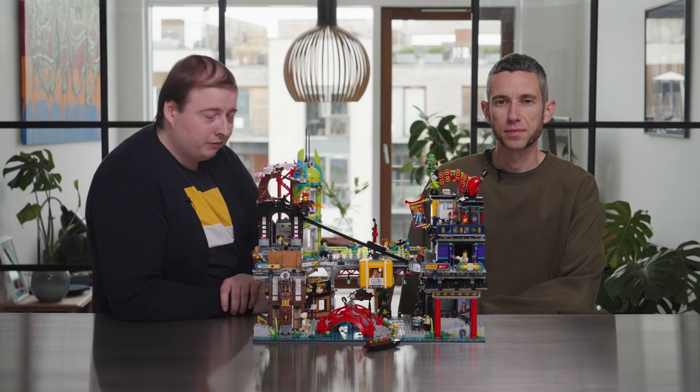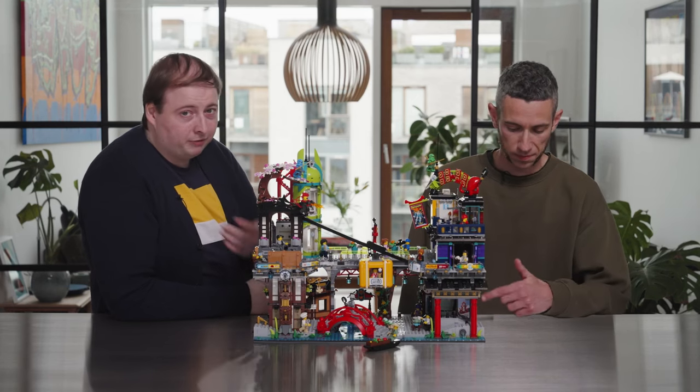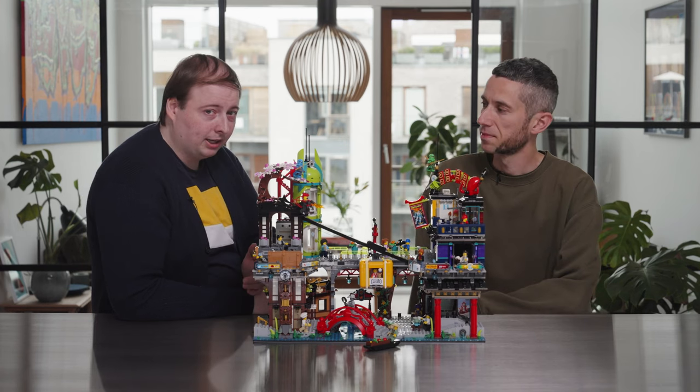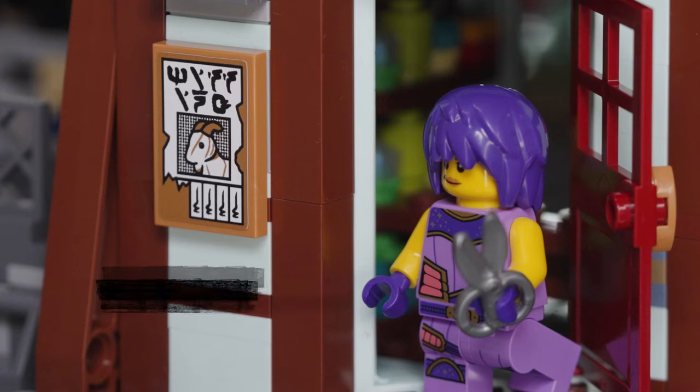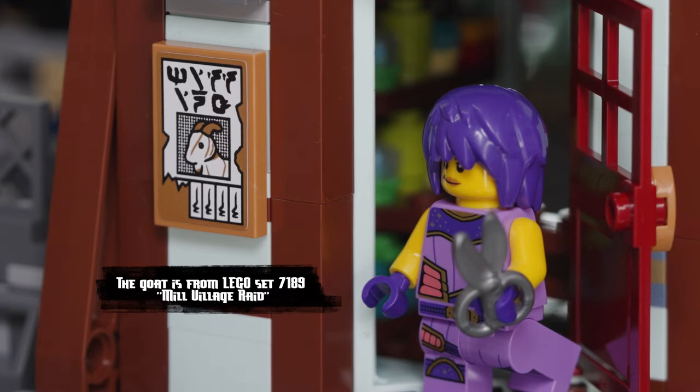On the back of the model we have one of my favorite sticker designs. Whenever I go to fan events I get asked to bring back the iconic LEGO goat from the 2011 castle line, and in this case we actually squeezed in a wanted poster — there's a missing goat, and I hope you can find it one day. We hope you enjoy building this just as much as we had fun designing it. Thanks a lot for watching.